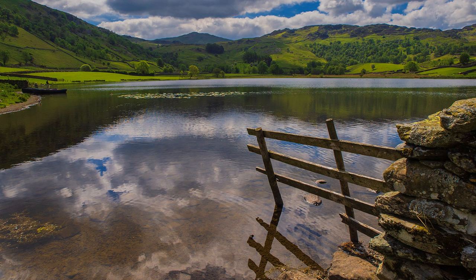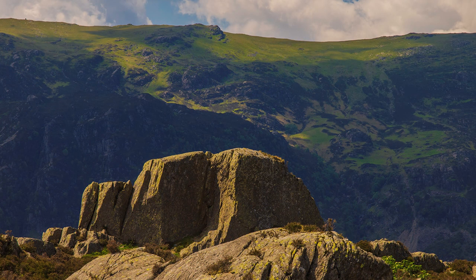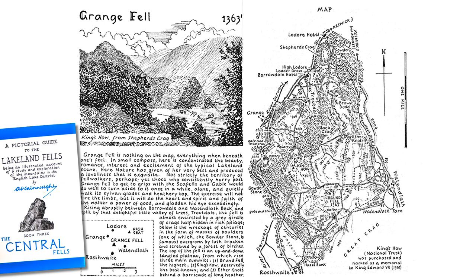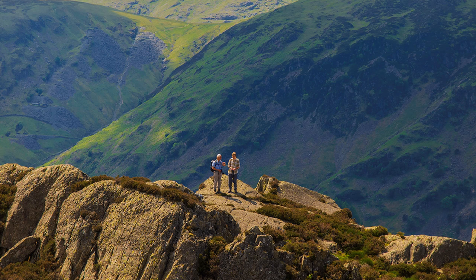This road to Watendlath, best avoided in August, takes us into the heart of the central fells. As with Loughrigg, we seek the sanctuary of a fell — this time Grange Fell, and its amazing views over Borrowdale. The names given to Lakeland fells were christened many centuries ago by farmers and shepherds, but I wonder how the rock tower on the summit of Grange Fell got the name Jopplety How. Wainwright, in his introduction to Grange Fell, does not encourage a visit when he says it is nothing on the map, but soon qualifies the remark by stating that in a small compass there is concentrated beauty, romance, interest, and excitement of the typical Lakeland scene.